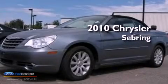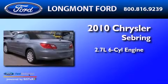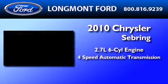This is a 2010 Chrysler Sebring. It features a 2.7-liter, six-cylinder engine and a four-speed automatic transmission.